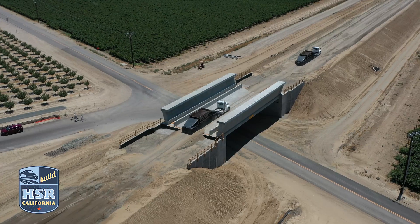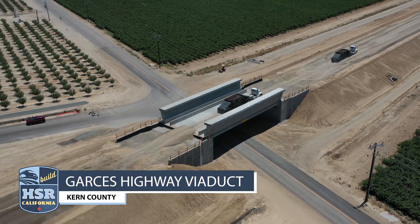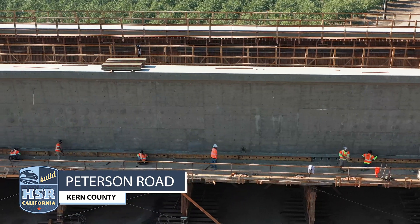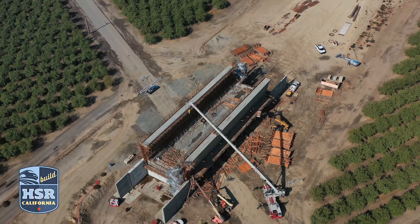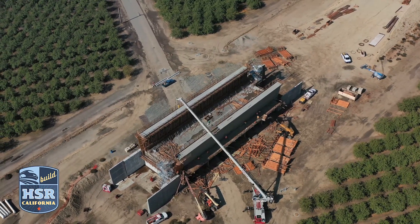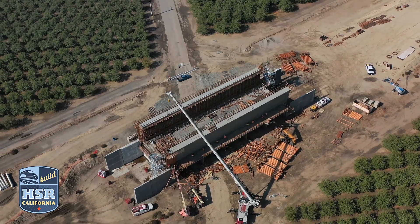Several projects have already been completed in construction package four, including the Garces Highway Viaduct. Then there's the Peterson Road Bridge, which is shaping up quickly. Crews are installing post-tensioning strands, which reinforces the concrete, and they'll begin pre-stressing the bridge deck in the coming weeks.